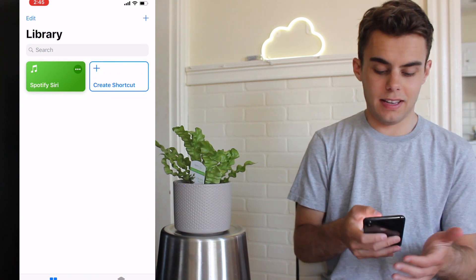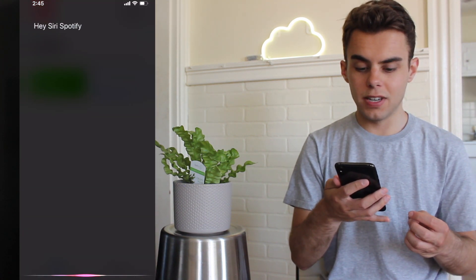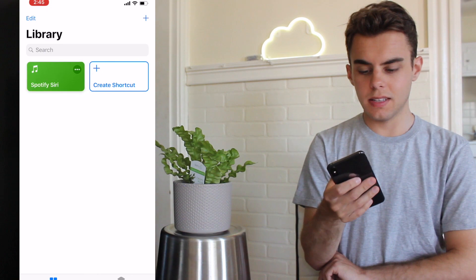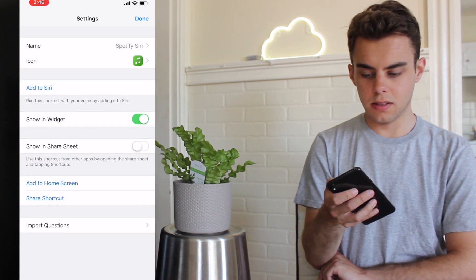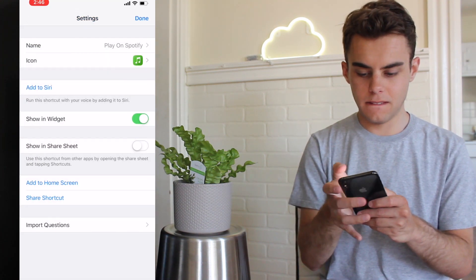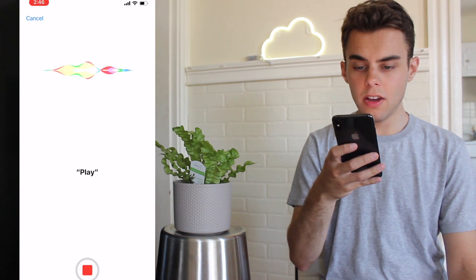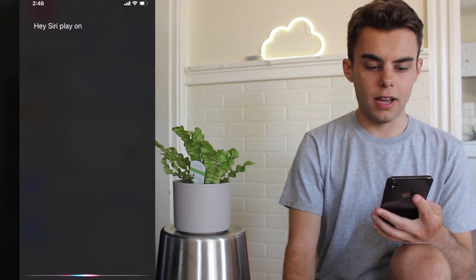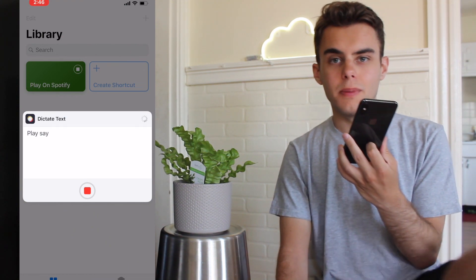So you heard it from the mouth of the beast herself. I feel like if you have this shortcut, you can use it with Siri. Hey Siri — how would I command this? So it's under dictate text. Can we add it with Siri? Oh, add to Siri! We're going to change the name of it to 'play on Spotify.' Okay, play on Spotify — now let's try it. Hey Siri, play on Spotify. Running your shortcut. Play Senorita by Shawn Mendes and Camila Cabello.